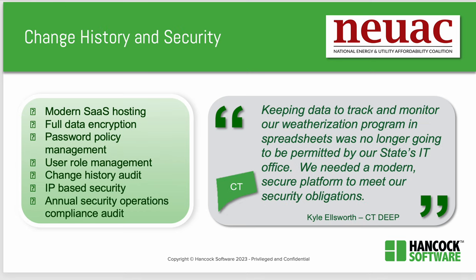Lily's presentation then talked about cybersecurity and maintaining a change history. In Connecticut, a customer said, 'Keeping data to track and monitor our weatherization program in spreadsheets was no longer going to be permitted by our state's IT office. We needed a modern secure platform to meet our security obligations.' This means modern SaaS hosting, full data encryption, password policy management, and so on.